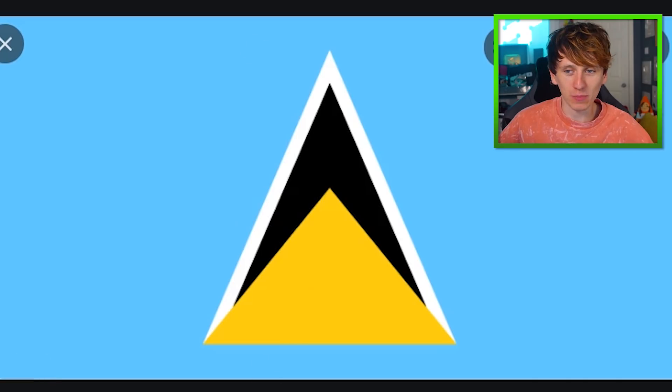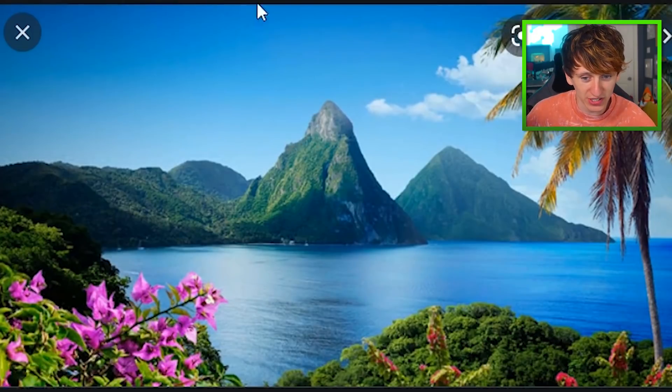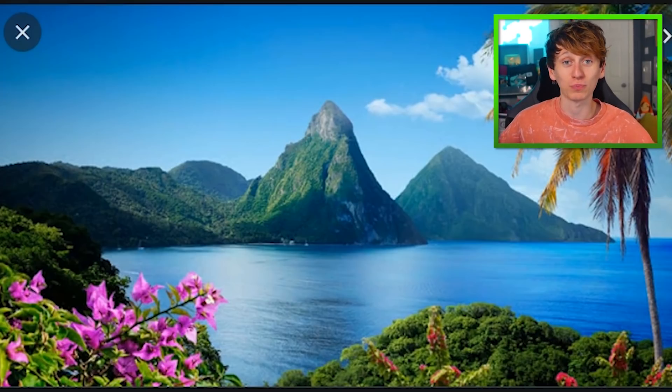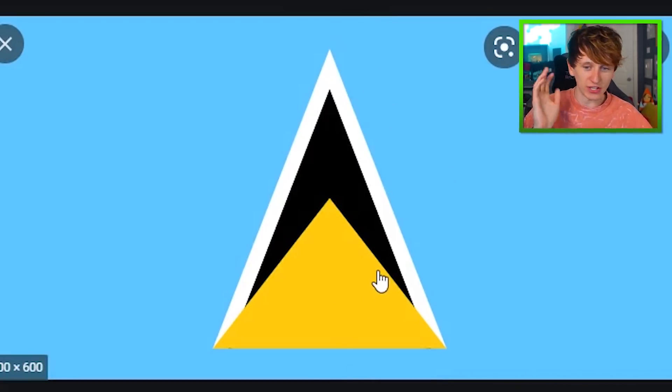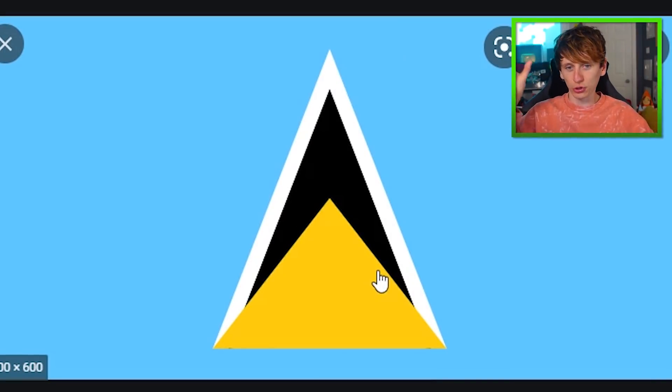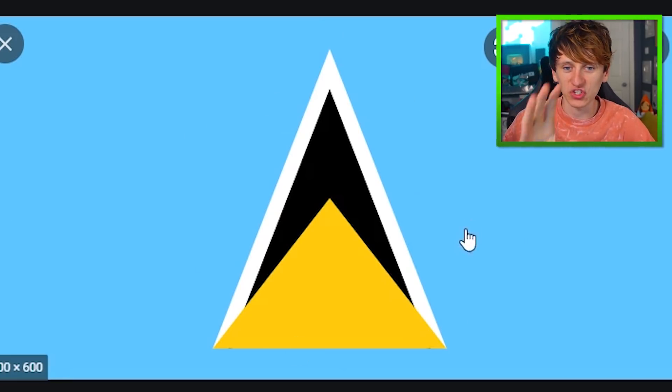I quite like the St. Lucia flag — there's something pretty about that. When I accidentally forgot to put the word 'flag' when typing into Google Images, it brought up this very pretty mountain, which is basically the same shape as the triangle on the flag, which potentially is on purpose. So we might be able to remember that St. Lucia is just a glorious, beautiful tropical place with a big pointy mountain island thing and then lots of sea around it.